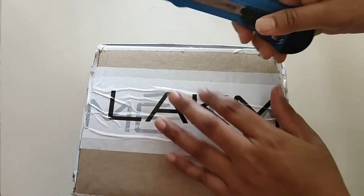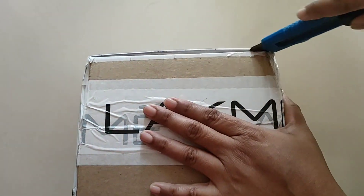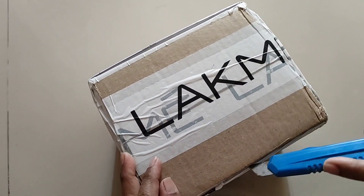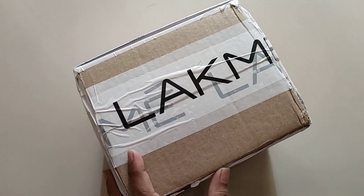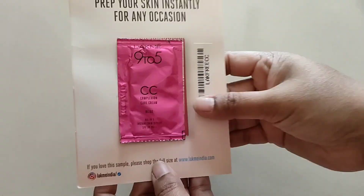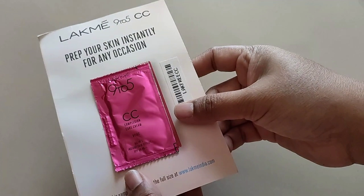I wanted to unbox it with you all, so let me open it quickly. How to order this product and how to get free gifts along with it — I have already made a video and uploaded it. But that offer is already over.